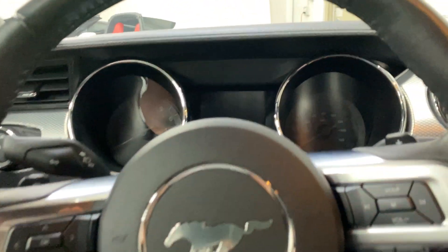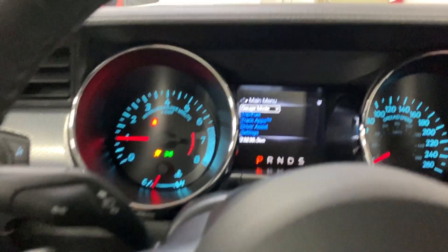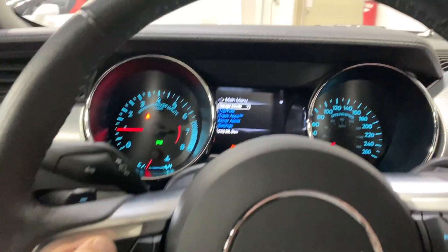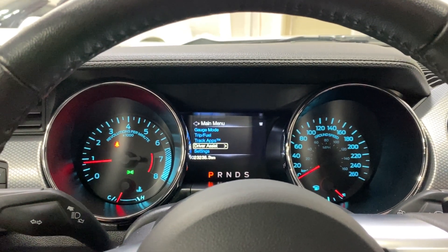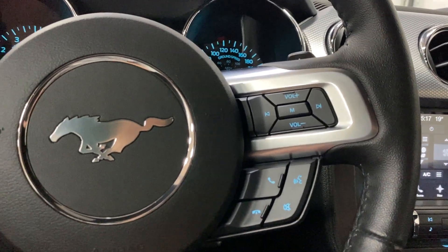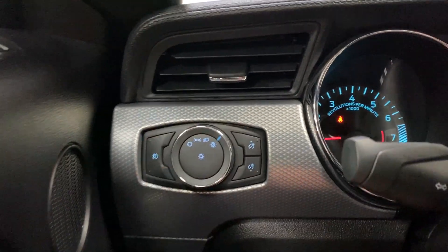All right, the car is running. We have 23,238 kilometers with no warning lights on the dash. On the steering wheel we have arrow keys for gauge modes, trip, track, apps, driver assist settings, and cruise control. On the other side, volume and track change controls, telephone controls, and voice command controls. You've also got automatic headlights, dimmer, and fog light control.